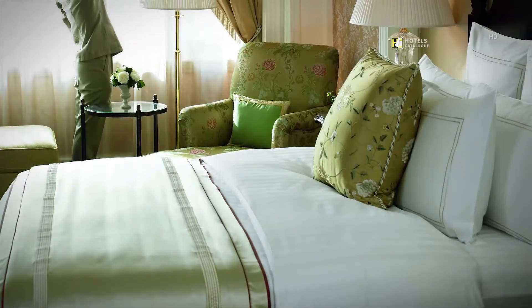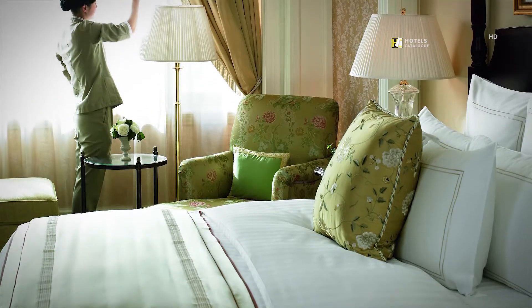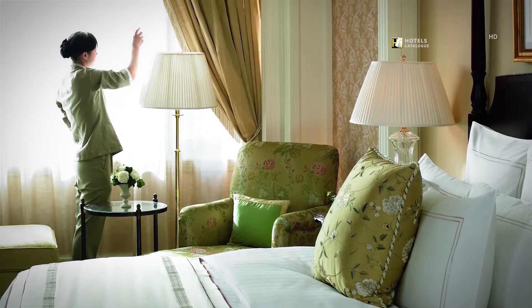The Club Executive Suite at the Ritz-Carlton, Beijing features large living areas, exclusive club lounge access, and accommodations for two.